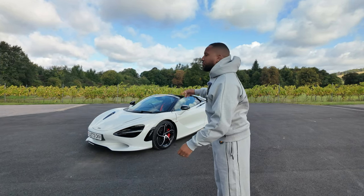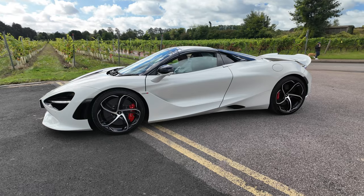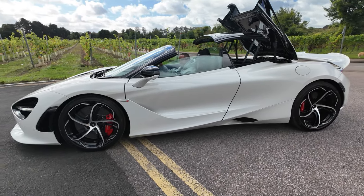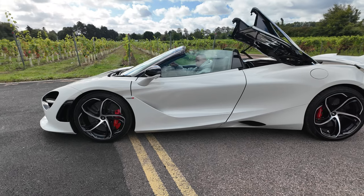This car is in Spider form, which means you can take the roof down. It's actually the fastest folding convertible roof you can buy today — it folds in just 11 seconds and at speeds up to 32 or 33 miles an hour.